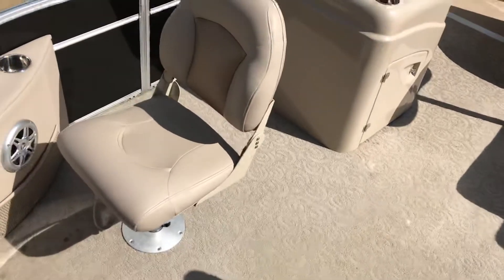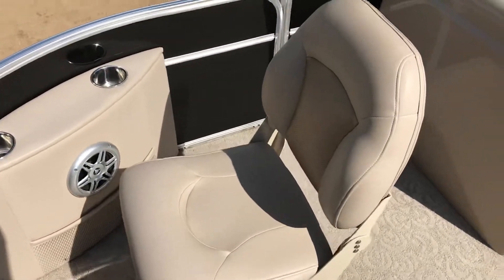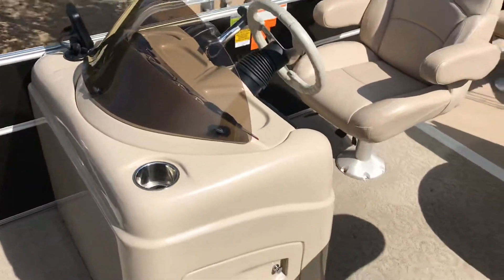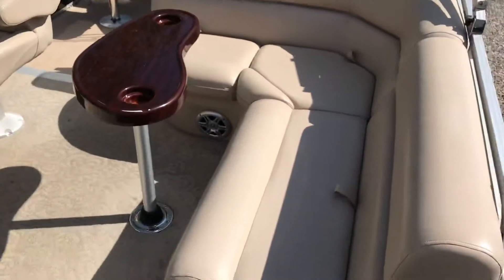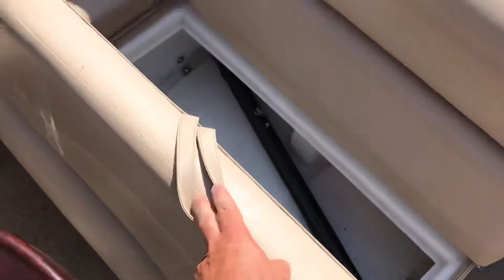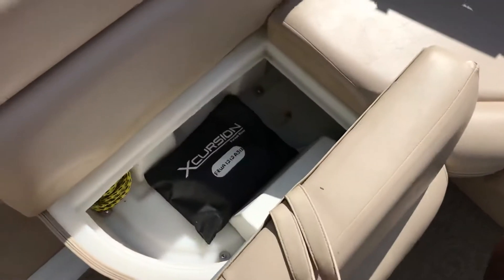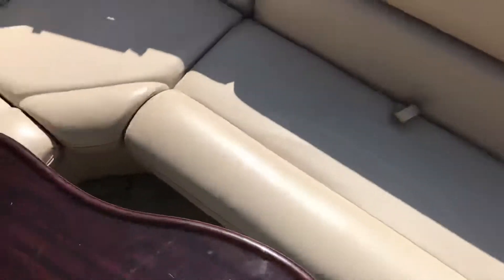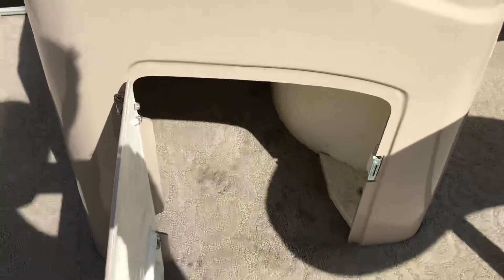Pedestal seats in front. Stereo. Fish finder. Bench seat there. Storage in all of them. And a storage compartment in there too.